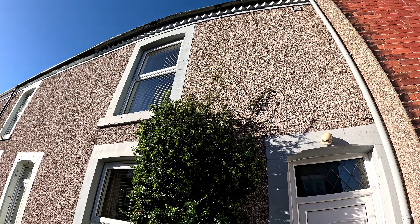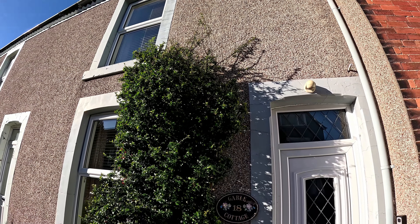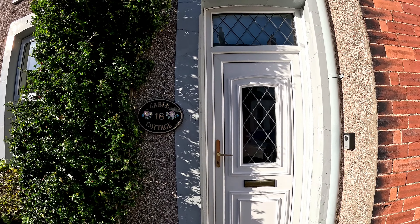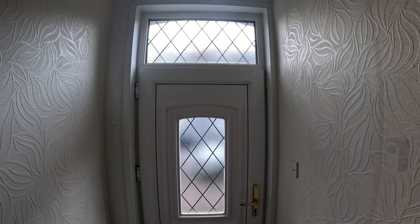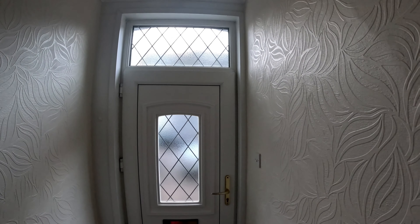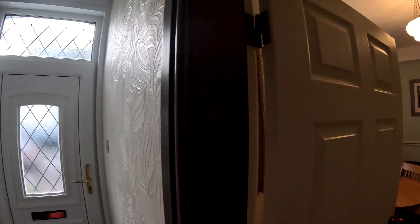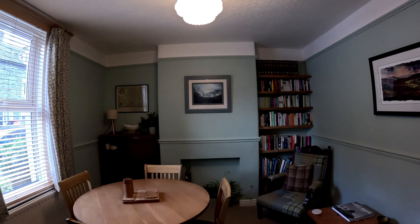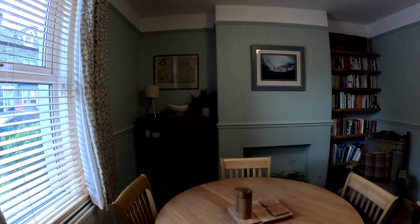Gable Cottage is a pretty terrace cottage located in the heart of the market town of Keswick, within walking distance of the shores of Derwent Water. Stepping inside, you'll find a welcoming feel that immediately makes you feel at home.